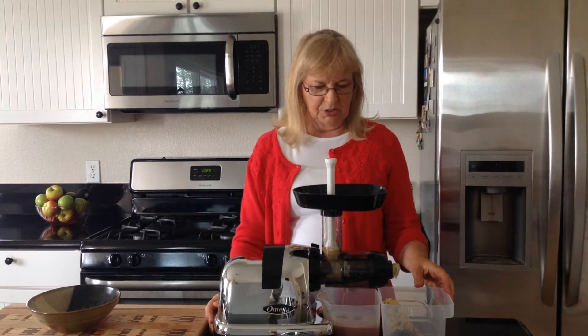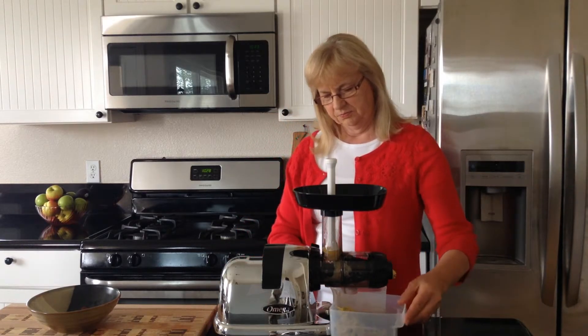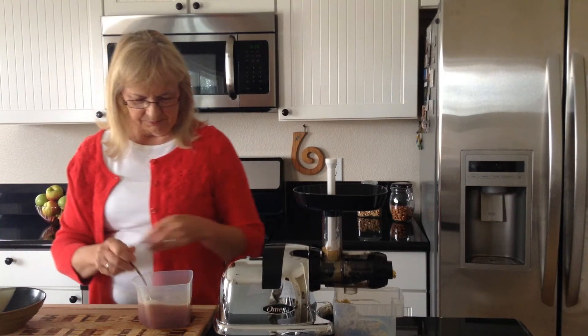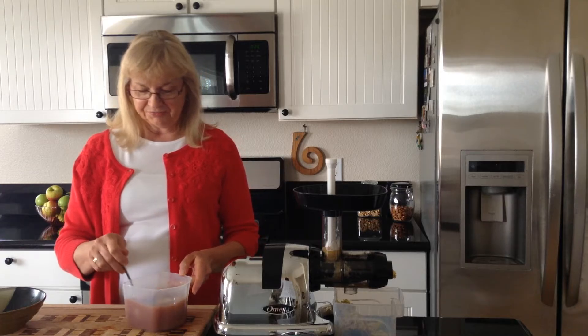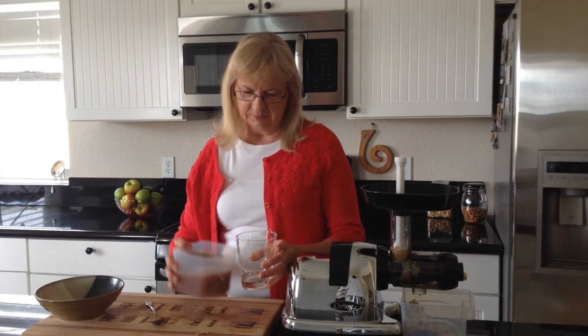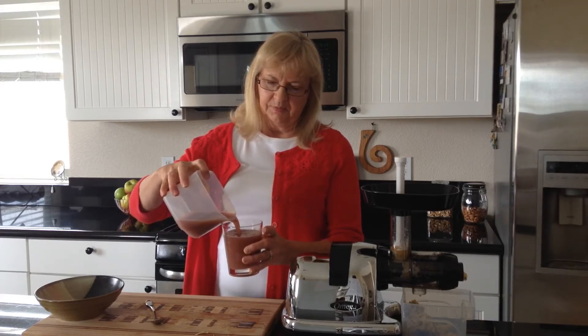We have a lot of juice here. We'll stir this — it's got kind of a blush color to it. Pour it into our glass.